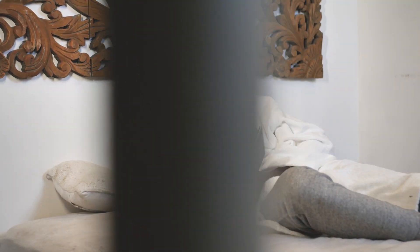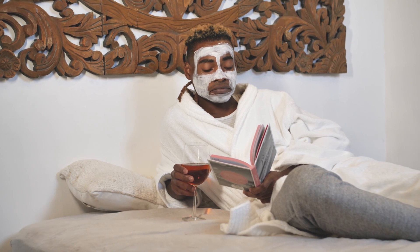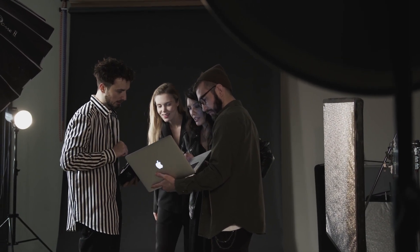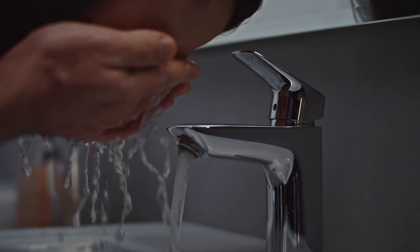Skincare: Taking care of your skin is crucial for maintaining a healthy and attractive appearance. Your skin is the first thing that people notice about you, so it's important to keep it looking its best. A daily skincare routine can help you achieve this. Cleansing, toning, and moisturizing are the three basic steps of a skincare routine that should be done twice a day, in the morning and at night.